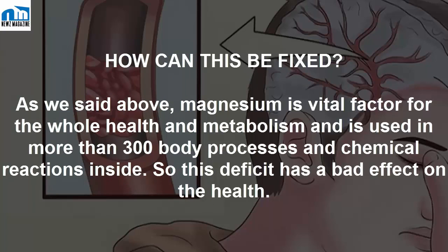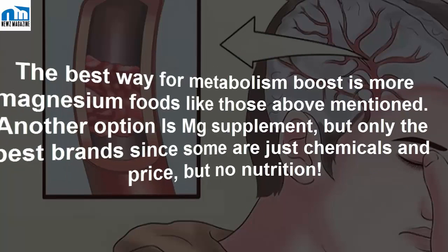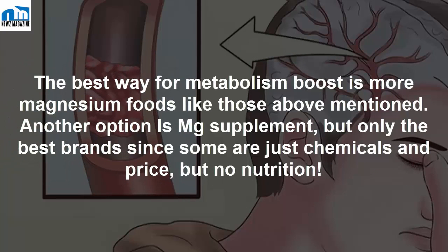How can this be fixed? As stated above, magnesium is a vital factor for overall health and metabolism, and is used in more than 300 body processes and chemical reactions. This deficit has a bad effect on health. The best way to boost metabolism is to eat more magnesium-rich foods like those mentioned above.